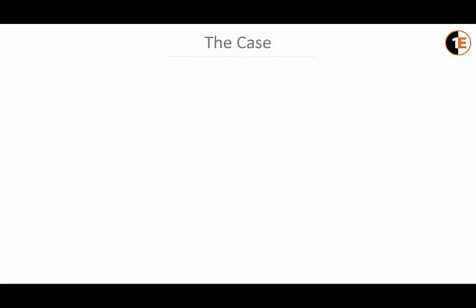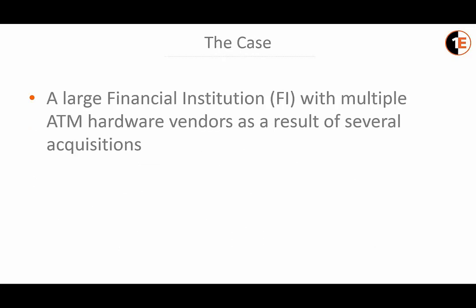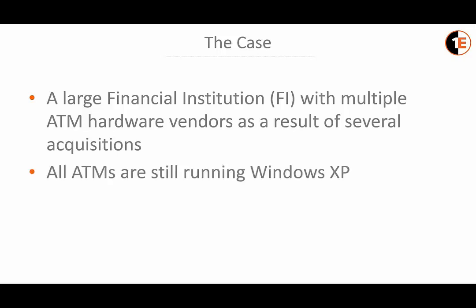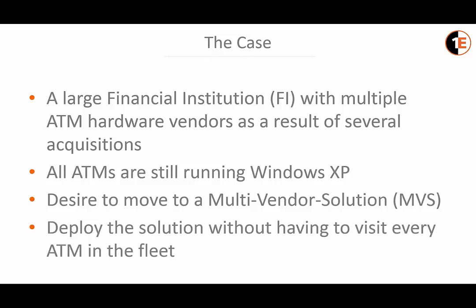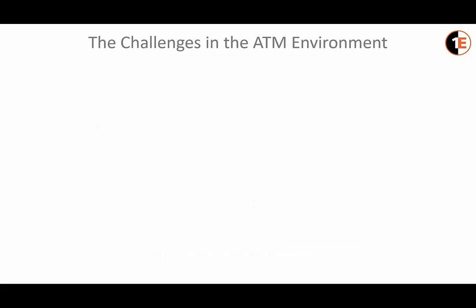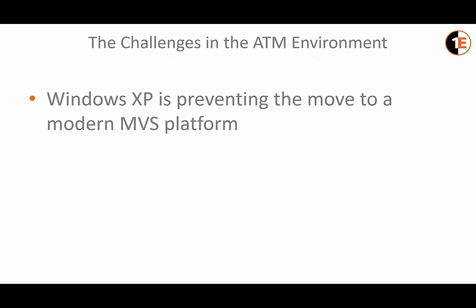This project involves a large financial institution with multiple ATM hardware vendors as a result of several acquisitions. All of the ATMs are still running Windows XP. The FI had a desire to move to a multi-vendor software solution, and they also wanted to deploy the solution without having to visit every ATM in the fleet. A key challenge was that Windows XP was preventing the move to a modern MBS platform, as most MBS vendors are not writing software for XP anymore.